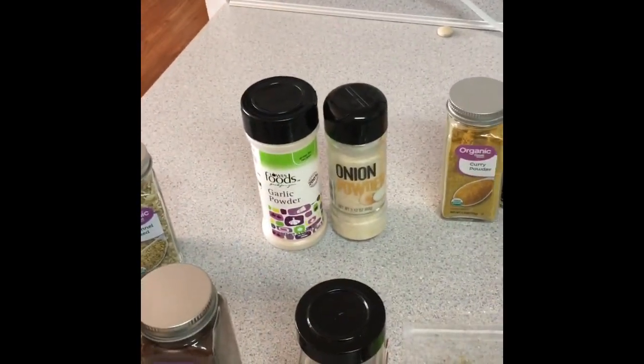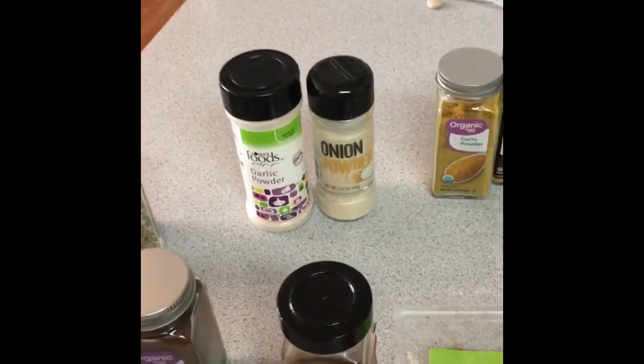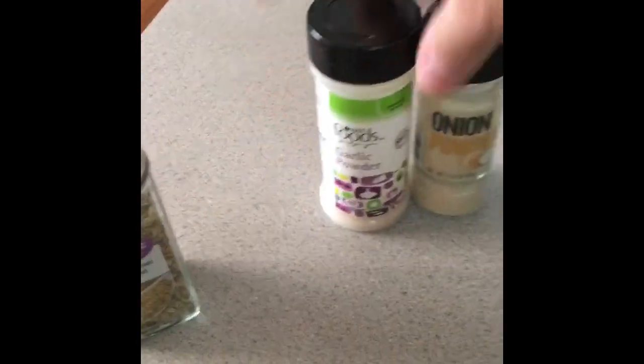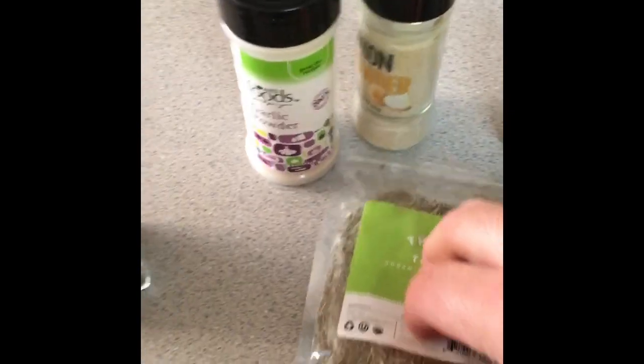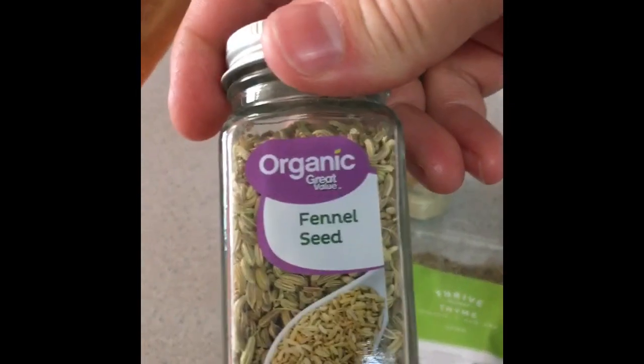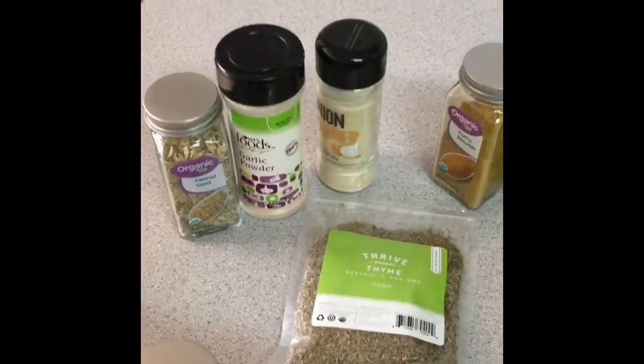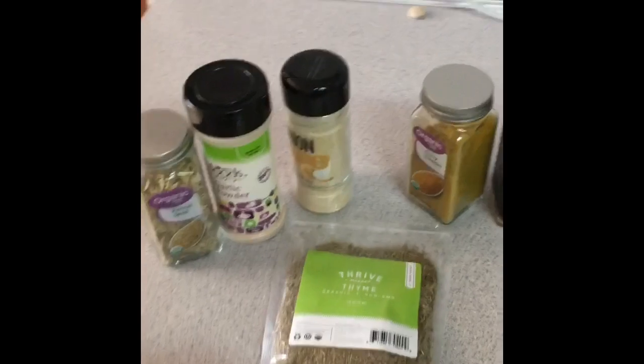Some other staples most everybody uses: garlic powder and onion powder. One thing I've been doing is making a turkey sausage or a ground pork sausage. Definitely use garlic powder, onion powder, and fennel. Fennel is essential to a good sausage — delicious seasoning.